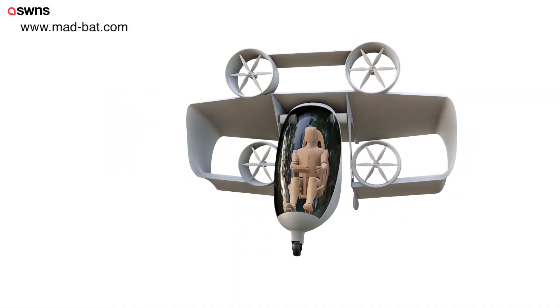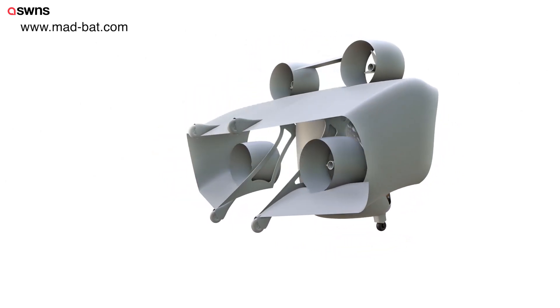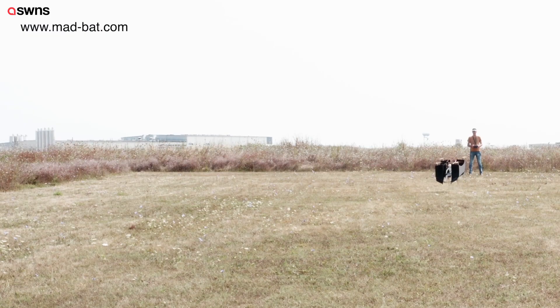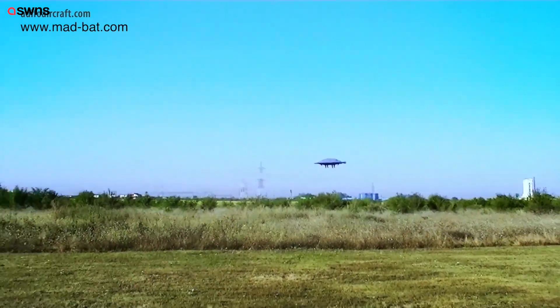We are pleased to present our new VTOL aircraft concept for urban and suburban applications and generally for short and medium distances: the MADBAT. The MADBAT is a VTOL tin-pipe plane based on new aerodynamic concepts, like our previous aircraft at IFO.